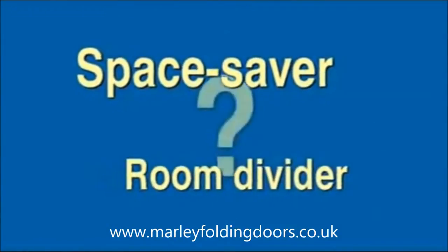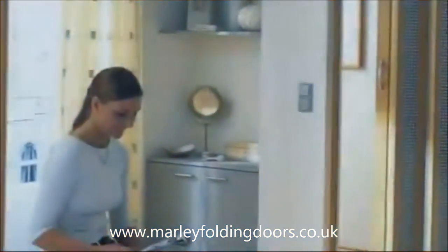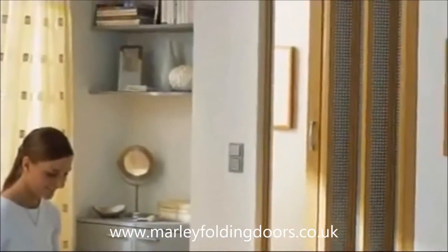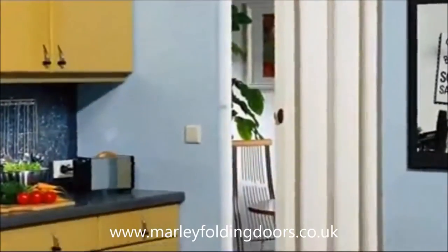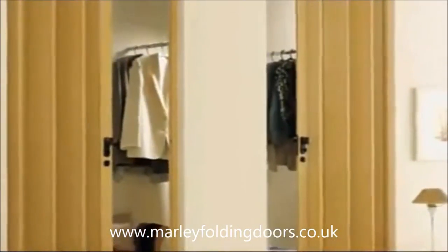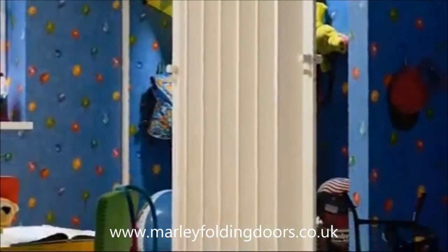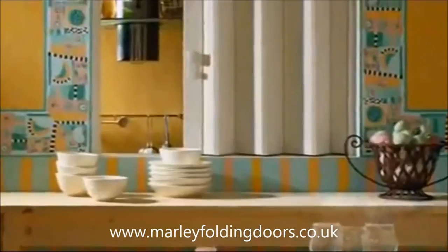Looking for a practical space saver or room divider? Marley has fitting and attractive solutions for every room. There are so many good reasons for a folding door from Marley: as a room divider in a dorm, as a walk-in closet, a barrier-free passage, a room divider, and many other possibilities for a practical space saver from Marley.